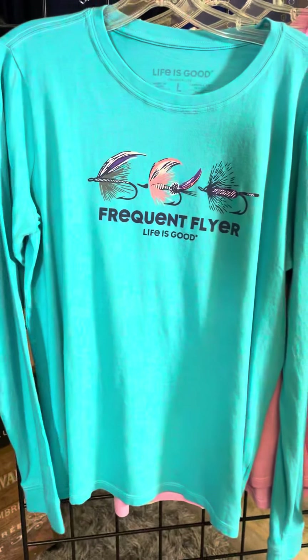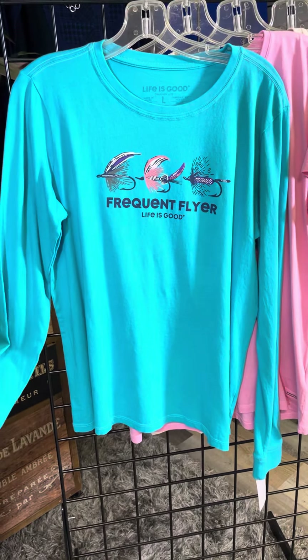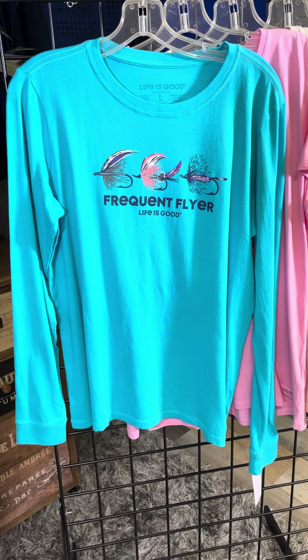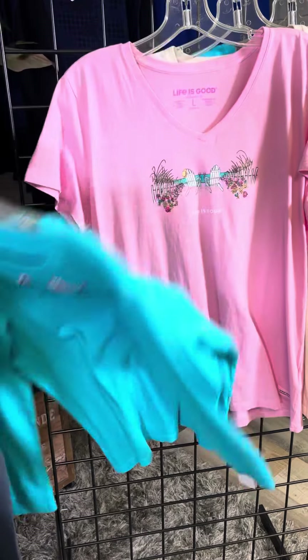Then we have this one, which is the only long sleeve one in the new delivery. For those of you that like to fish or just fly places, we've got the Frequent Flyer from Life is Good. A cute little style there.